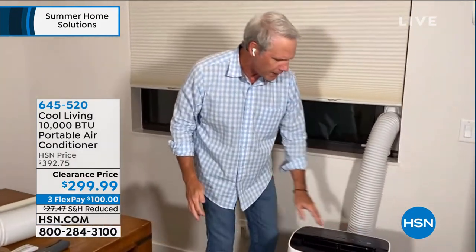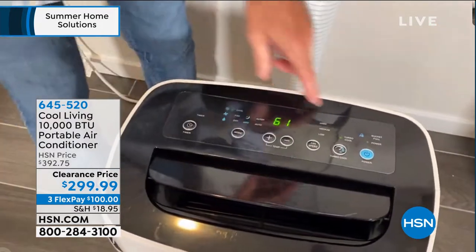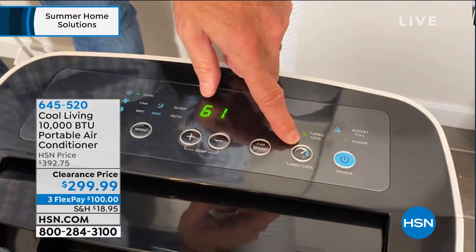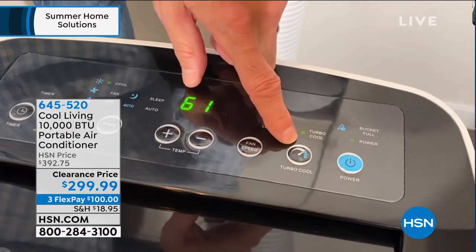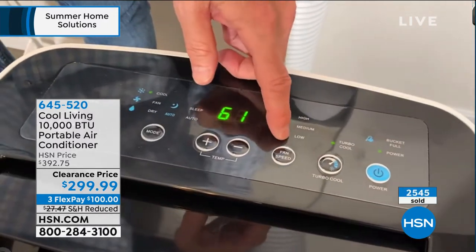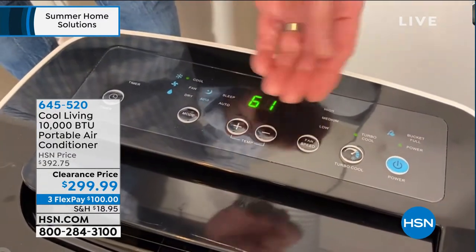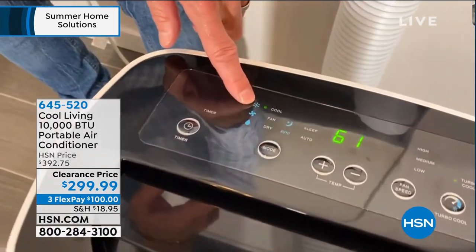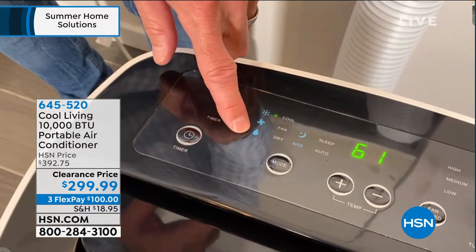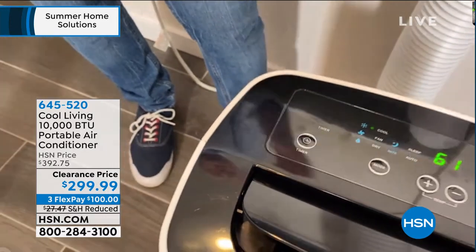No stranger has to come — we deliver to your front door with no contact. The dashboard is the same as the remote you'll also receive. Here's your power button. Here's Turbo Cool — it's analogous to firing up your car's AC after it's been sitting in a hot parking lot. It goes right to 61 degrees for 10 minutes, then adjusts to your set temperature. You have high, medium, and low fan speeds, plus cool mode, fan-only, and dry mode — the evaporative dehumidifier. There's also a 24-hour timer.